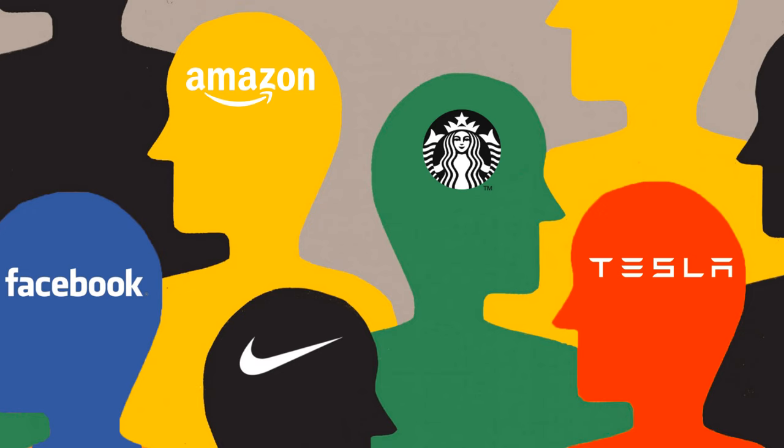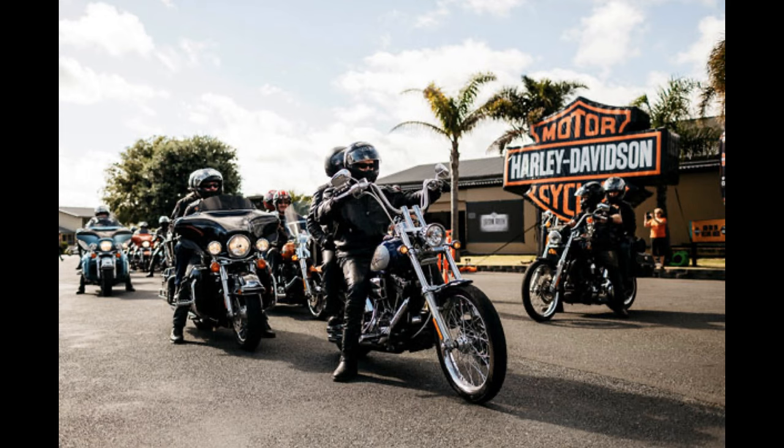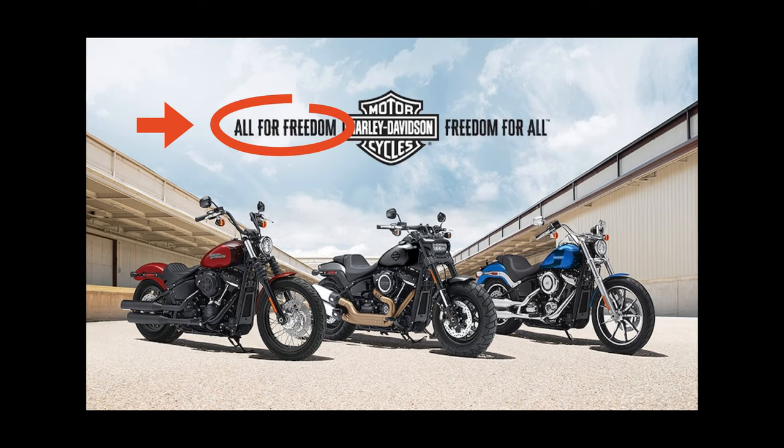The goal of brand personality is to give a human side to your brand so your target audience can build a lasting relationship with it, just as if it was a person. Certain personalities attract each other and others repel each other — and sometimes it's also about the customer's aspirational identity. Harley Davidson has a macho, rebellious, America-loving, freedom-seeking personality that directs all visual and verbal communication. A great way to define your brand personality is by using archetypes — Harley is the outlaw archetype.